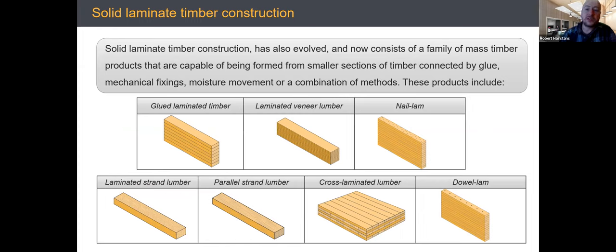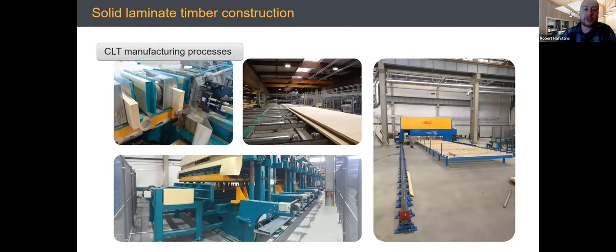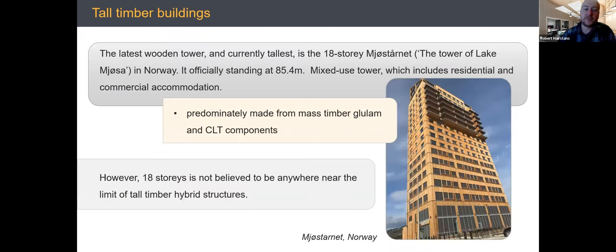In terms of mass timber solutions, there is a range: glulam, laminated veneer lumber, nail-lam, laminated strand lumber, parallel strand lumber, CLT, and dowel-lam — which uses timber dowels, often hardwood, that absorb moisture and lock softwood panels together. There are both mechanically fixed and adhesively bonded full timber solutions with different lamella configurations. Much of the UK's early CLT work at Murray Grove and Dalston Lane has been impacted by fire regulations and lack of understanding.